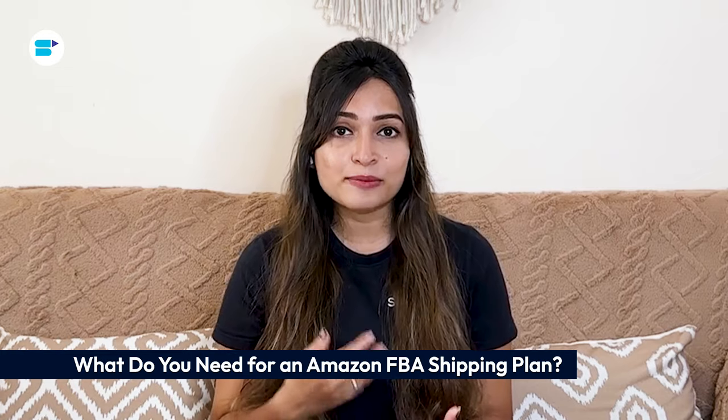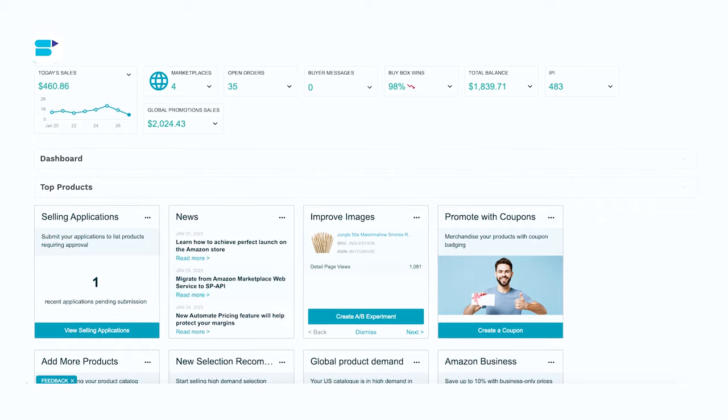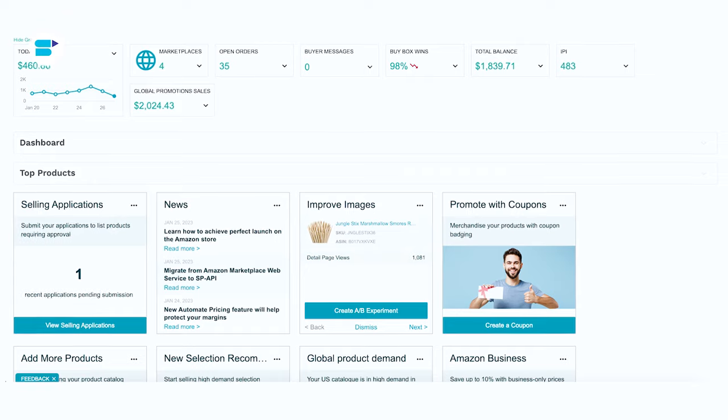To create an Amazon FBA shipping plan, you will need several key components. First is an Amazon Seller Central account — you need an active account where you will manage your inventory, product listings, and all shipping plans. Next is product listings: make sure you have created listings for the products you want to ship to Amazon FBA. Each product listing should include a detailed title, description, images, and pricing information.